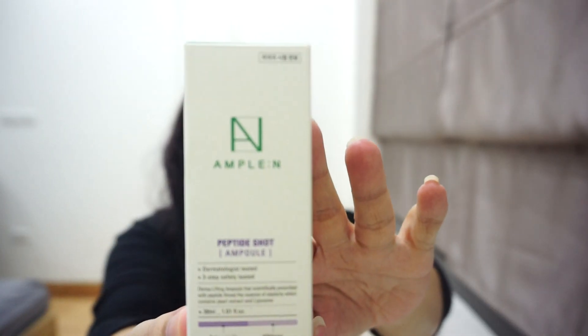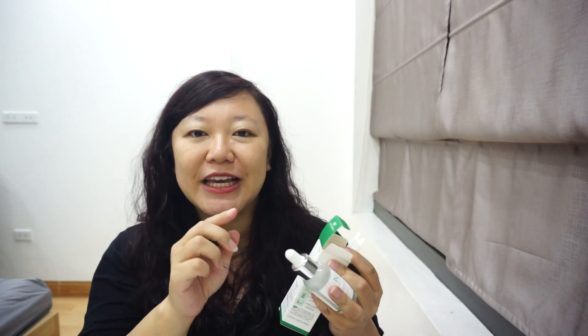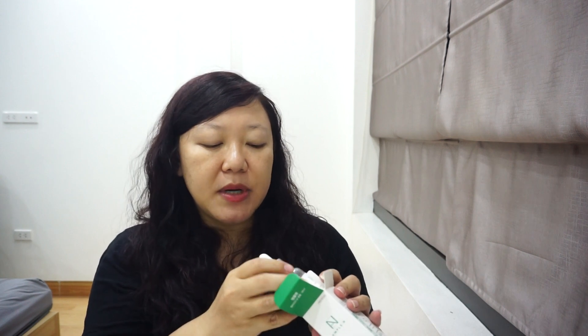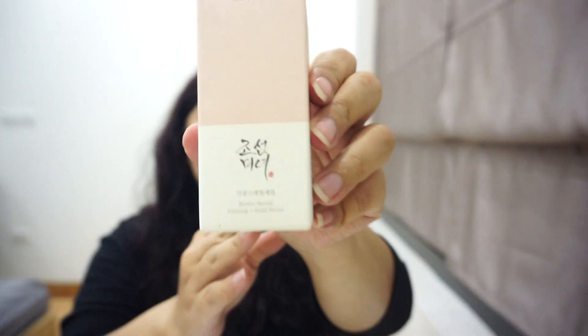The next one is the Ample:n Peptide Shot. I don't have the bottle with me but it has a really interesting texture — it's gold and you can see gold peptide threads like little worms, which is fascinating. It feels luxurious, a bit sticky, but it gives a very healthy glow and plumpness. It's focused on plumping and anti-wrinkle, and my friend noticed right away how great my skin looked.